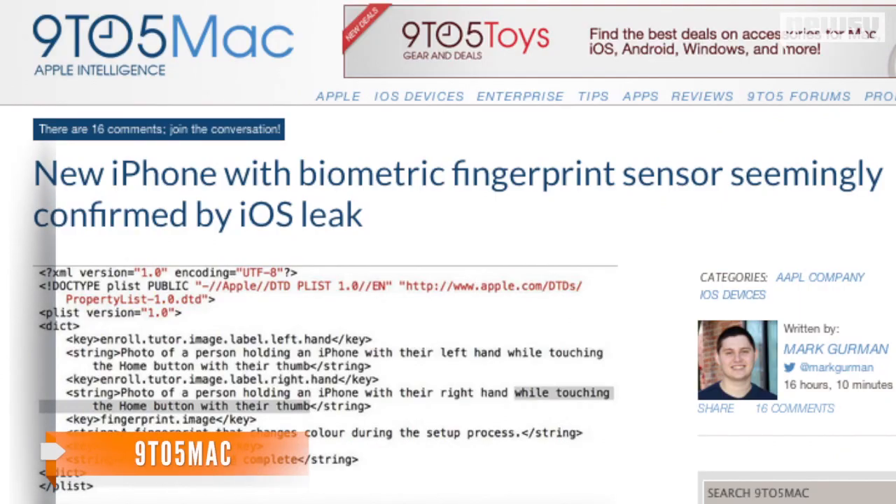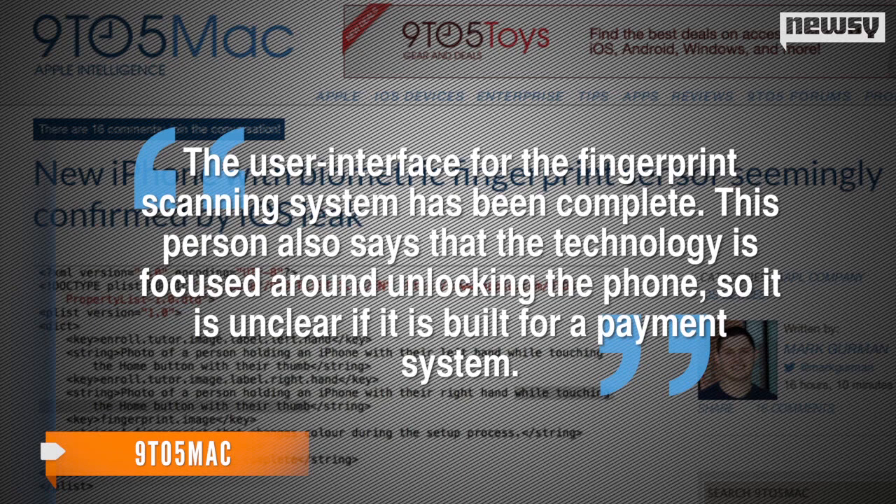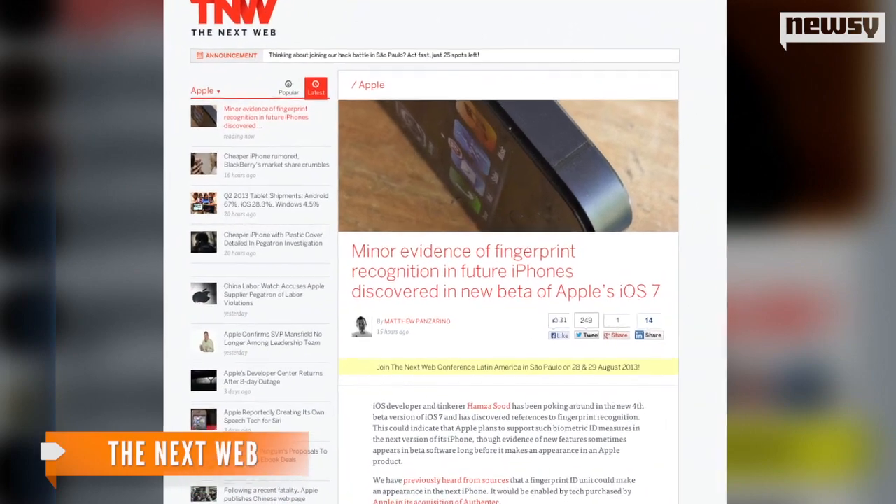9to5Mac credits a source familiar with the new iPhone's development, saying the user interface for the fingerprint scanning system has been complete. The person also says that the technology is focused around unlocking the phone, so it is unclear if it is built for a payment system.